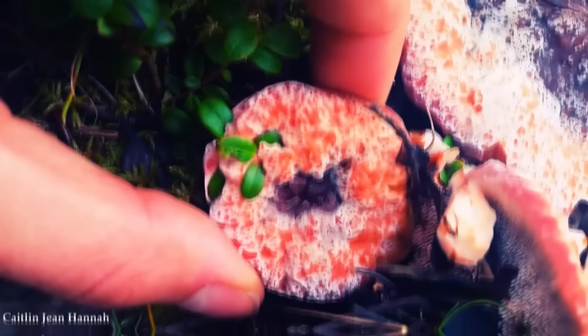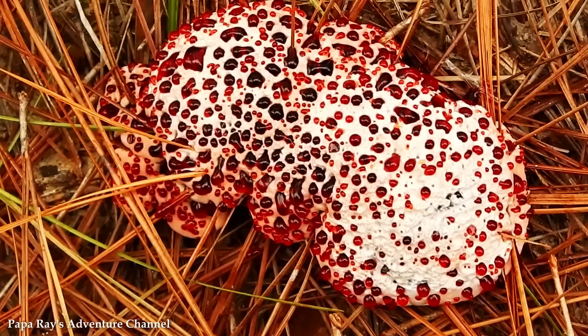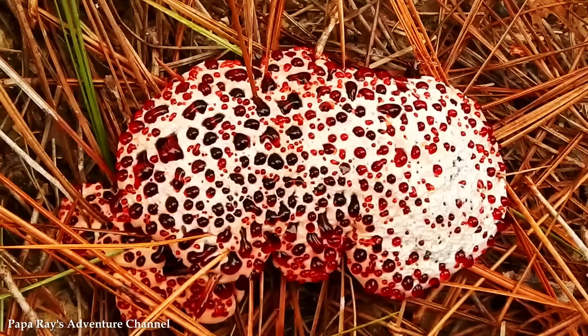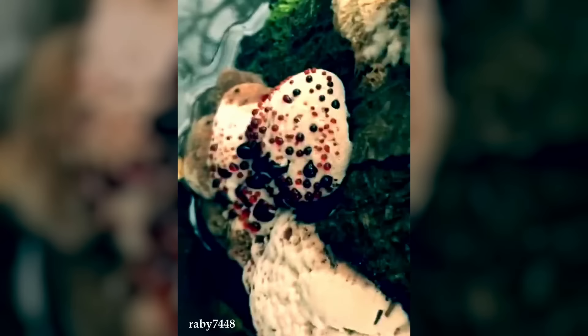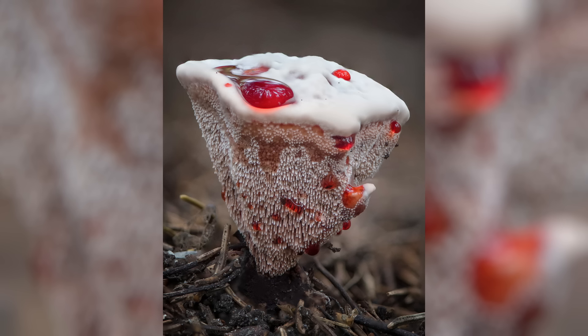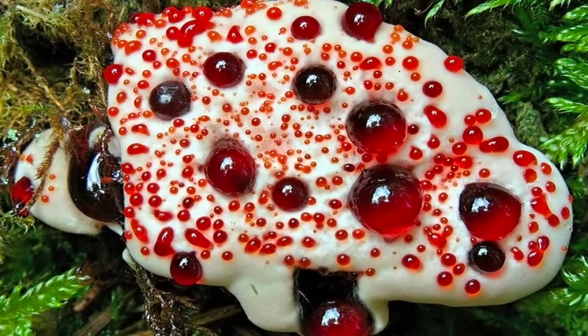Number 2: Bleeding Tooth Fungus. The Bleeding Tooth Fungus, scientifically known as Hydnellum peckii, is a peculiar and captivating fungus that stands out with its unique and unsettling appearance. Found in various parts of North America, Europe, and Asia, this fungus gets its common name from its remarkable ability to exude a red fluid that resembles blood. Bleeding Tooth Fungus is easily recognizable by its spiky, tooth-like projections that cover its cap and stem. The fungus starts off with a pale, off-white, or beige color, but as it matures, the tips of the spines turn a deep red and begin to ooze a blood-like substance. This fluid is not actual blood, but a pigmented liquid that contains various compounds, including pigments and anticoagulant properties.